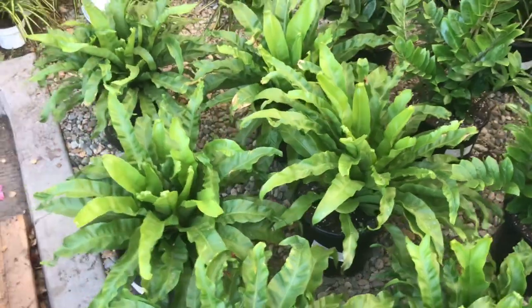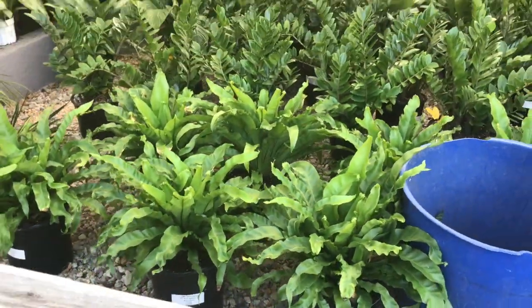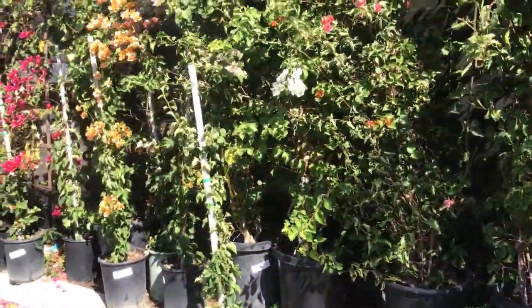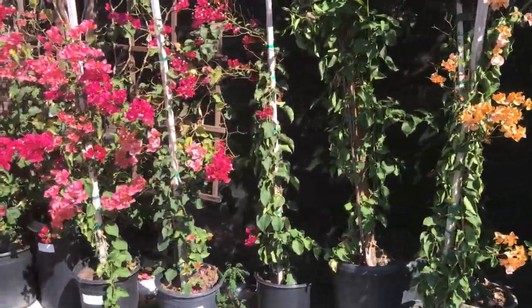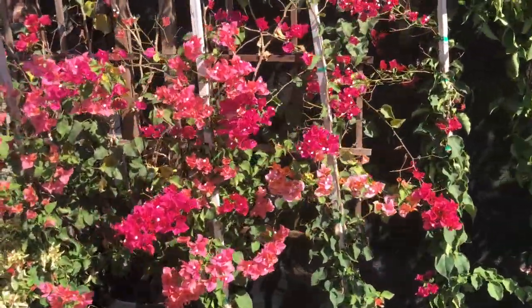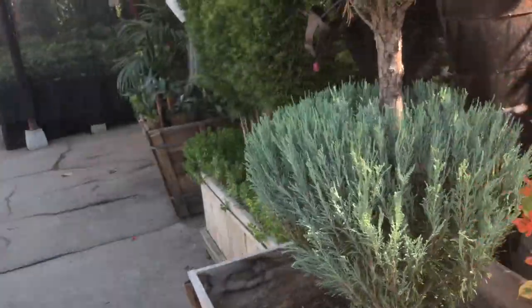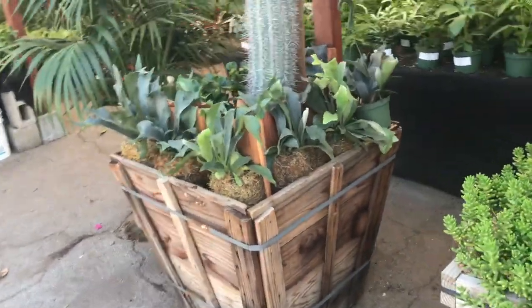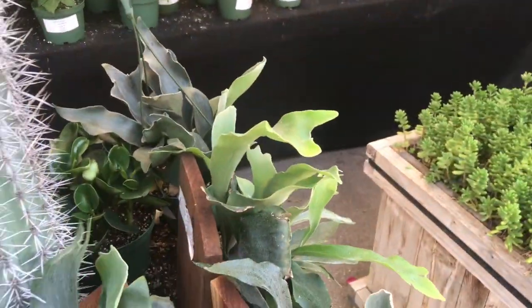Pretty big sized bird's nest ferns for $33. Gorgeous Golden Velias — 15-gallon for $40, 5-gallon for $30. Oh, some mounted staghorn ferns, those are cute. I wonder how much those are — $40.